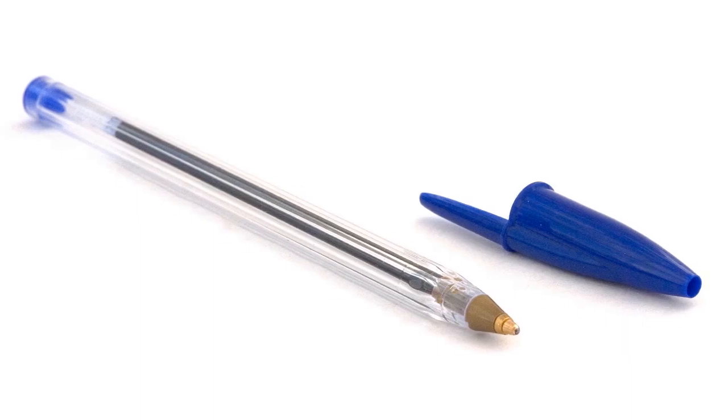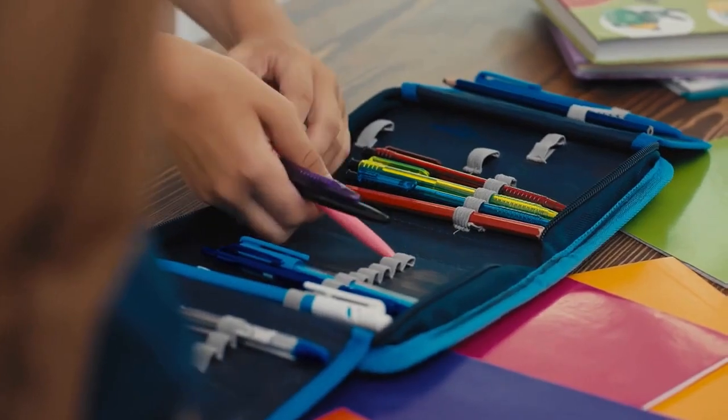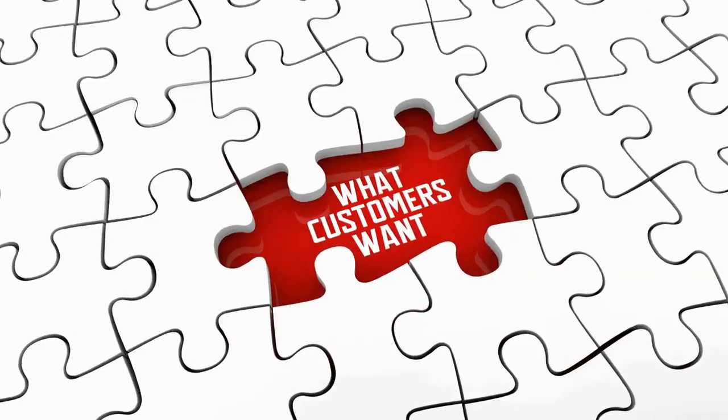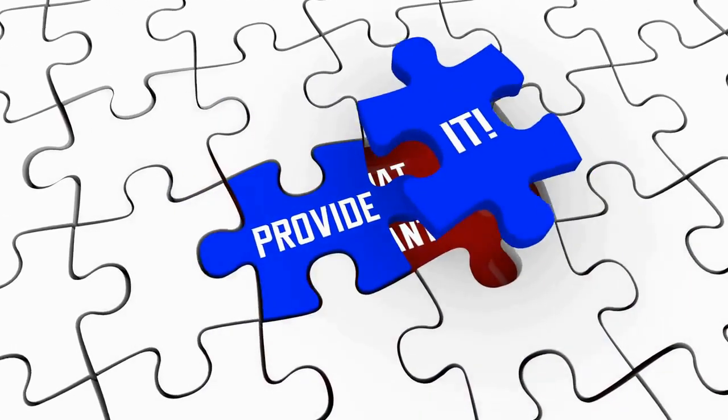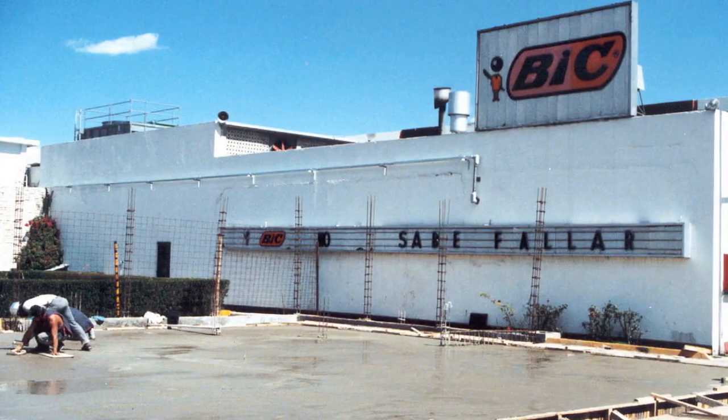Every day, millions of Bic pens are bought, sold, and used. Every second, 300 pens are sold worldwide. They are so popular that millions of Bic pens are manufactured every day. Fortunately, a company is willing to endure this insatiable demand for pens. But how are Bic pens made?